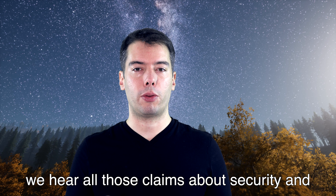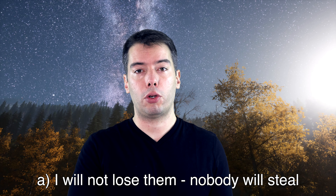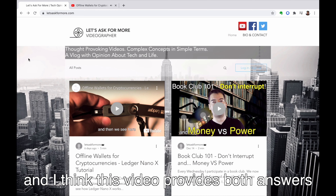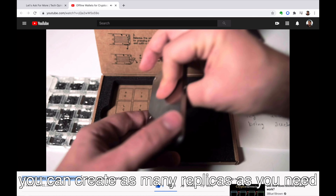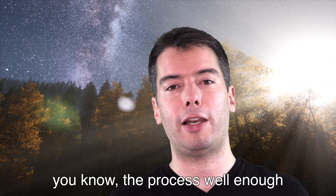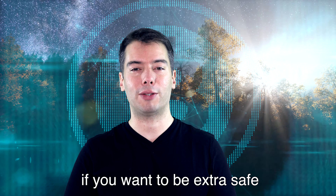Every time Bitcoin goes up we hear claims about security and lots of anxiety — people wondering how to protect their Bitcoins, how to avoid having them stolen, and how to avoid losing access by forgetting their password. This video provides both answers: by following this practice you can create as many replicas of your wallet as you need, store them physically in secure environments, and your Bitcoins will be safe. Also try to do a few small transactions every now and then to make sure you know the process well, start with small funds, and keep up with the community so you stay up to date.